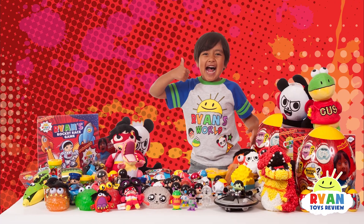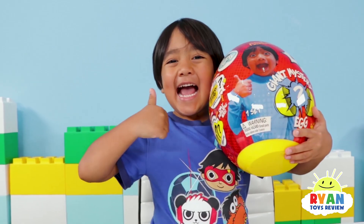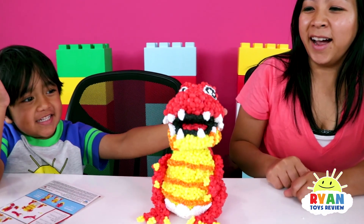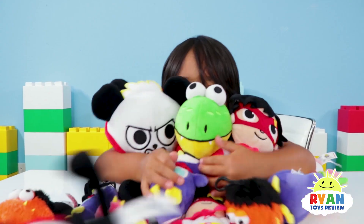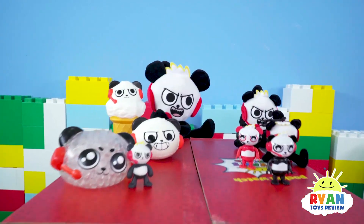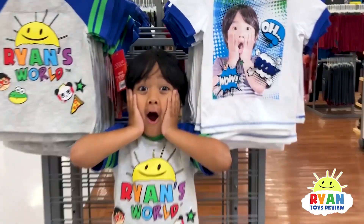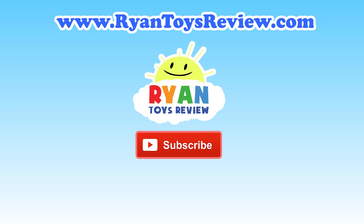You can get your own Ryan's World toys and clothing at Walmart and Walmart.com. There are so many toys including Giant Egg Surprise, Slime, Putty, Squishy, Ryan's Molecules, Giant Squishies, Bubble Pout, Slime Blaster, Plushies, and action figures with vehicles, along with Combo Panda and Gus the Gummy Gator. Look at my clothes at Walmart! Please click on one of these videos for Ryan's Toy Review and more fun.